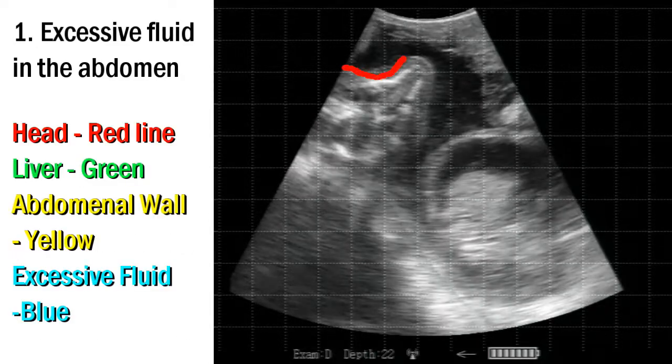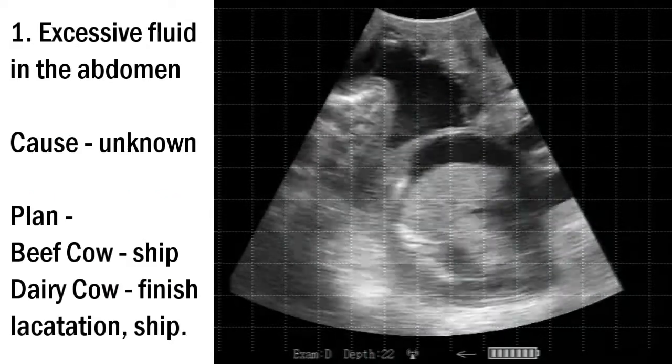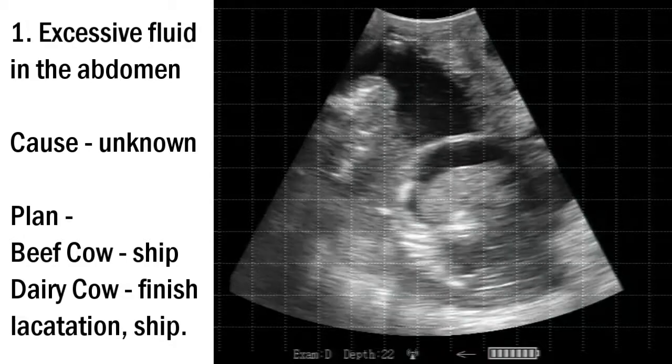We're going to just stop the clip here. The head is outlined in red, the liver is outlined in green, the abdominal wall in yellow, and the blue swatch is the excessive fluid. So now you can see that excessive fluid, again detected on a very careful examination.